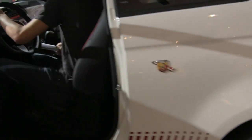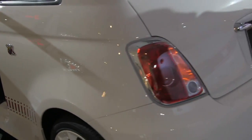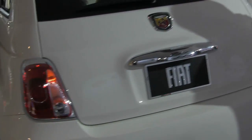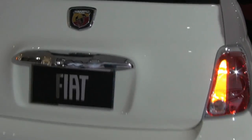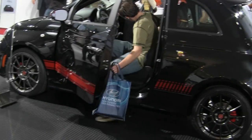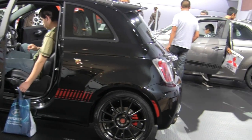Building upon the international success of this lightweight, efficient, fun-to-drive, and Italian-styled 2012 Fiat Cinquecento, the Fiat 500 Abarth is designed for everyday track enthusiasts and driving purists who want the ultimate high-performance small car with the pedigree of an exclusive Italian exotic.